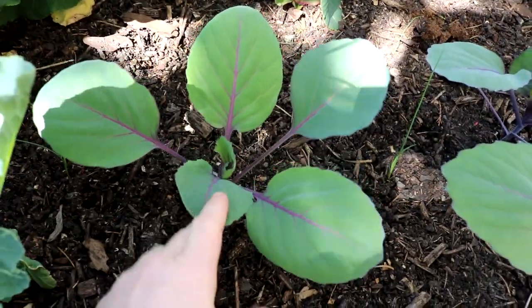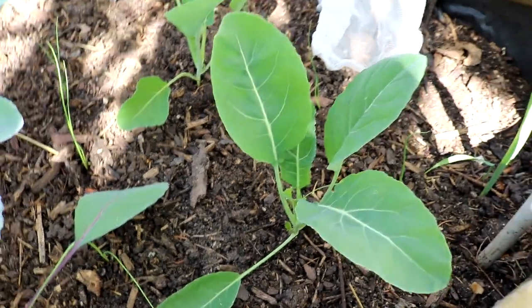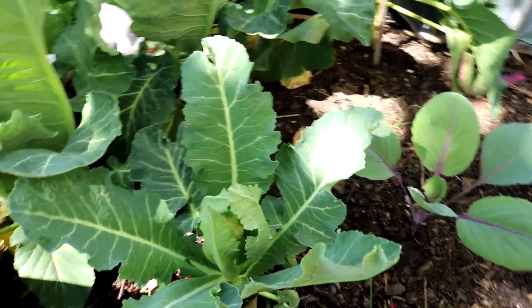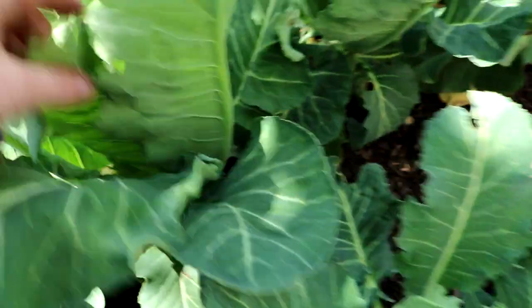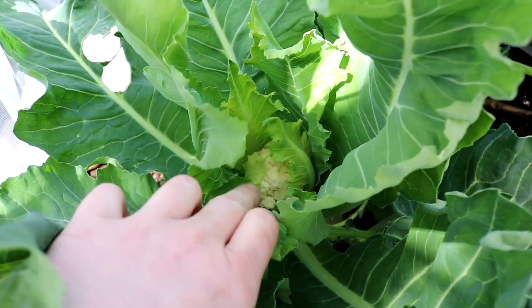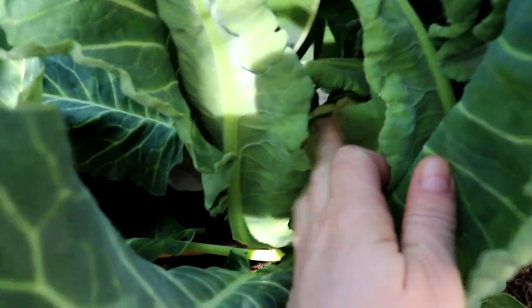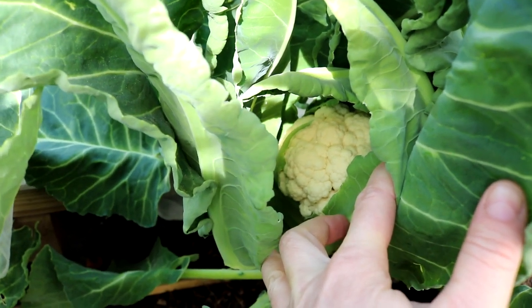Das ist Rotkraut hier, Rotkohl. Und das hier ist Blumenkohl, die Neckarperle. Hier habe ich noch vom Herbstanbau Blumenkohl – da sieht man schon die ersten Köpfchen. Das ist super, so hat man nämlich schon recht früh eine Blumenkohlernte. Oh ja, der ist ja schon schön – schaut euch mal den an! Das hat bei der Wärme schön Gas gegeben.